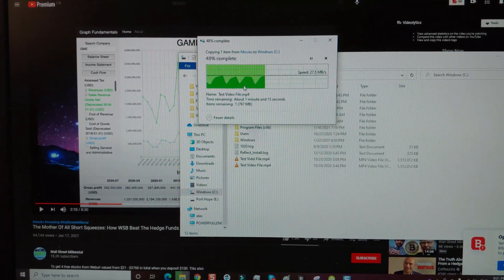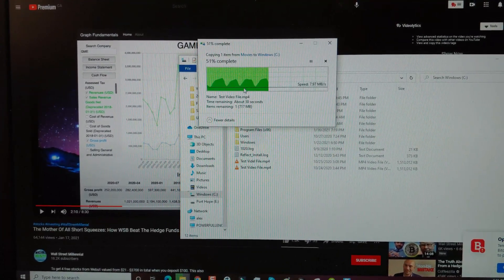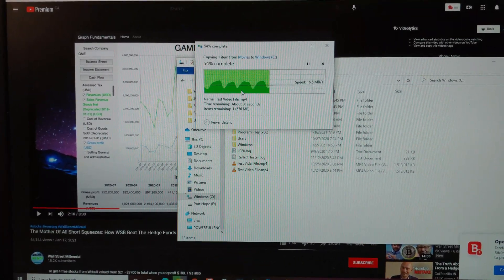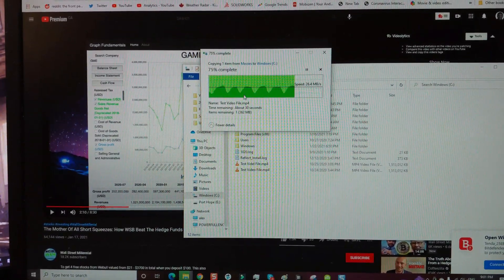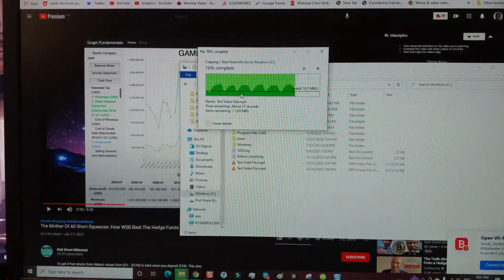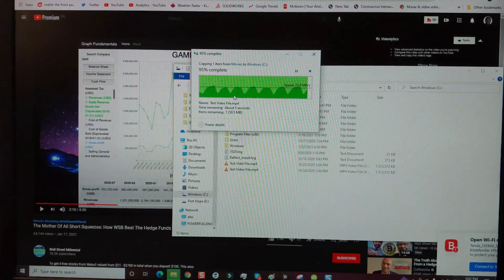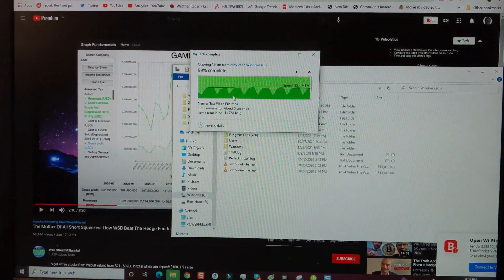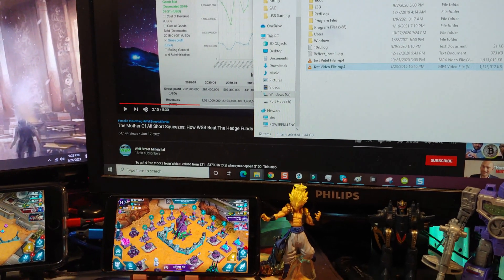It's bouncing between about 10 and 30 megabytes. Could be better, could be worse. But with all those antennas, I would have thought this thing would have been like over 9,000. It's interesting that it lowers and raises like that — I've never seen that before on a router. At least it got the thing transferred at a good speed.